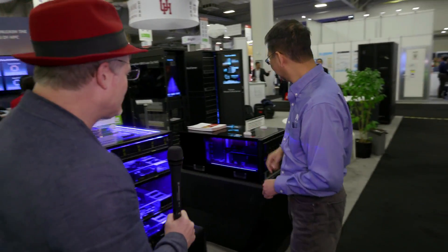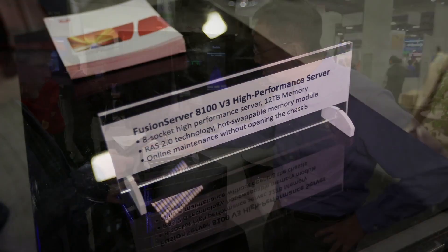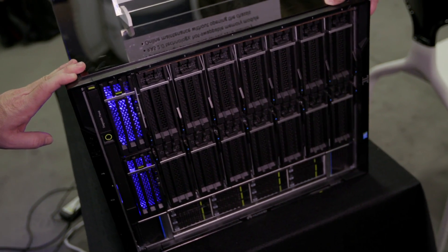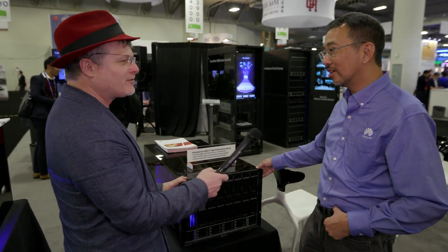What else are you showcasing this week? This is another example — it's a very interesting box. It is our Fusion Server 8100 V3 high-performance server. This is a single box, eight rack unit tall. It has up to eight Intel Xeon E7 processors with up to 12 terabytes of memory capacity. We are seeing a lot of our HPC customers take a new approach to solving their technical and scientific problems by taking advantage of such a huge memory space — loading their entire data set into it and finishing their analysis in a much shorter period of time. A brand new way of solving HPC problems. So this has 12 terabytes of memory just in that box? Yes. Great solution for big data problems in HPC. Correct.